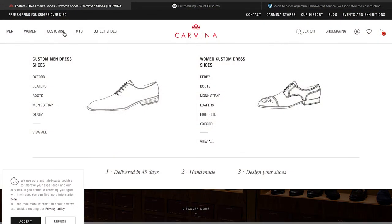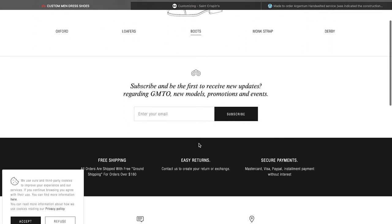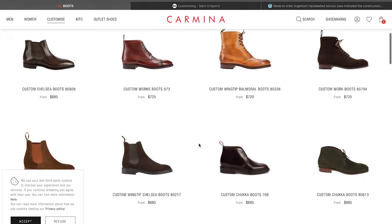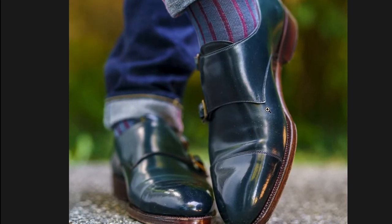Now with Carmina, they offer a very similar program — again this is just called their custom tool. When you go through here you just pick what kind of model you want to do, if you want a boot, and then you can go through and they make that shoe to the specs that you select and you get that shoe.